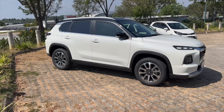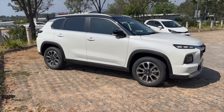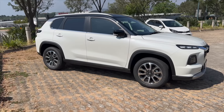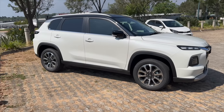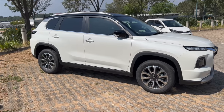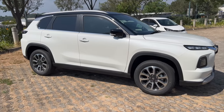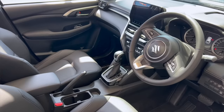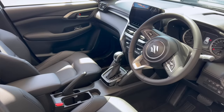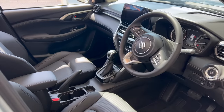I drove the automatic Grand Vitara variant, which uses a 4-speed auto. If you're not into 4-speed autos, you can opt for a 5-speed manual. The car is comfortable on bumpy roads, but the one thing I didn't like is that it felt a bit tippy — when speeding it feels like it wants to overturn, especially around curves, and the engine noise is unbearable when accelerating hard.